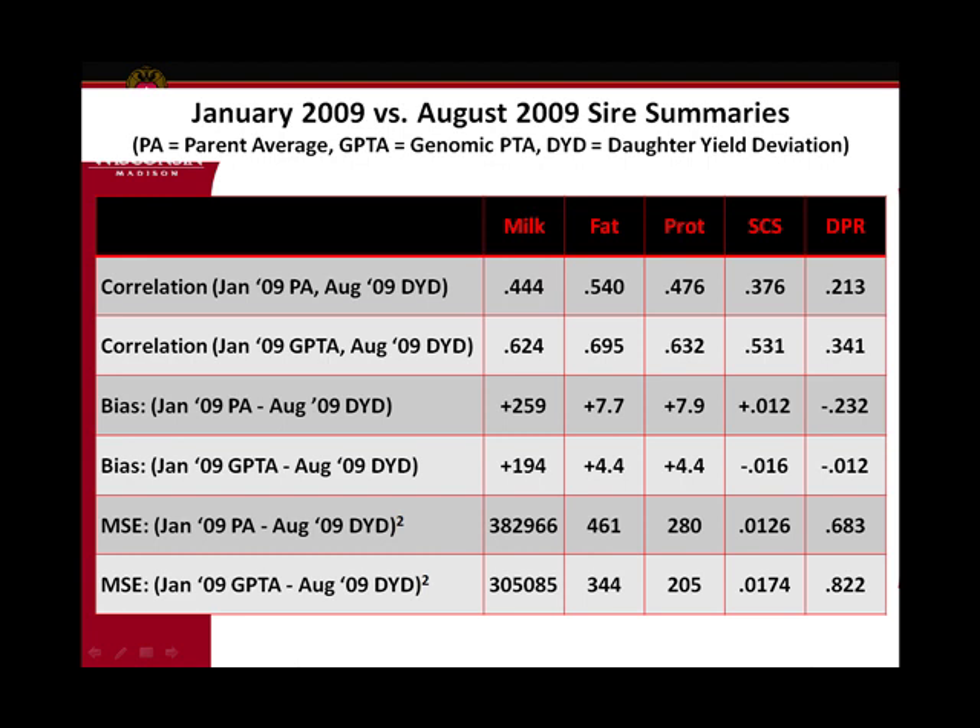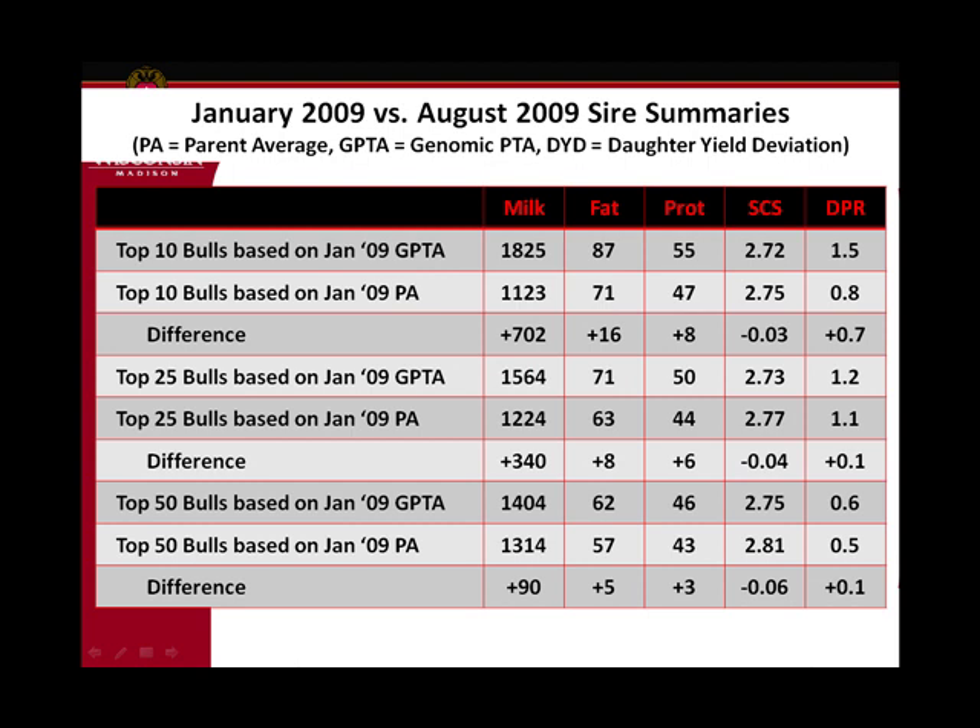This is quick and very preliminary — we need more bulls and more daughters in order to really gain good conclusions. But if you pick the top bulls based on genomics — the top 10, top 25, or top 50 — they tended to be better than the top bulls selected on parent average, and I think that's what we would all hope for.